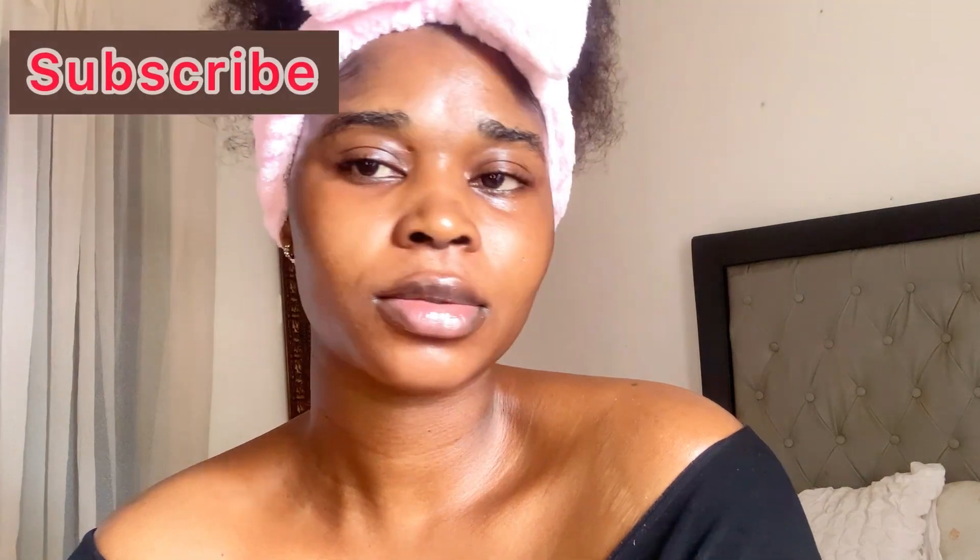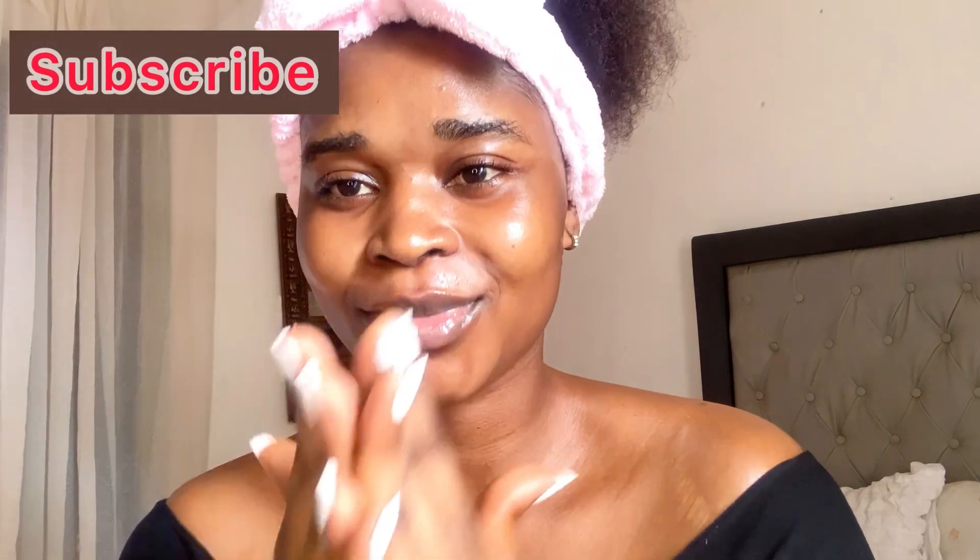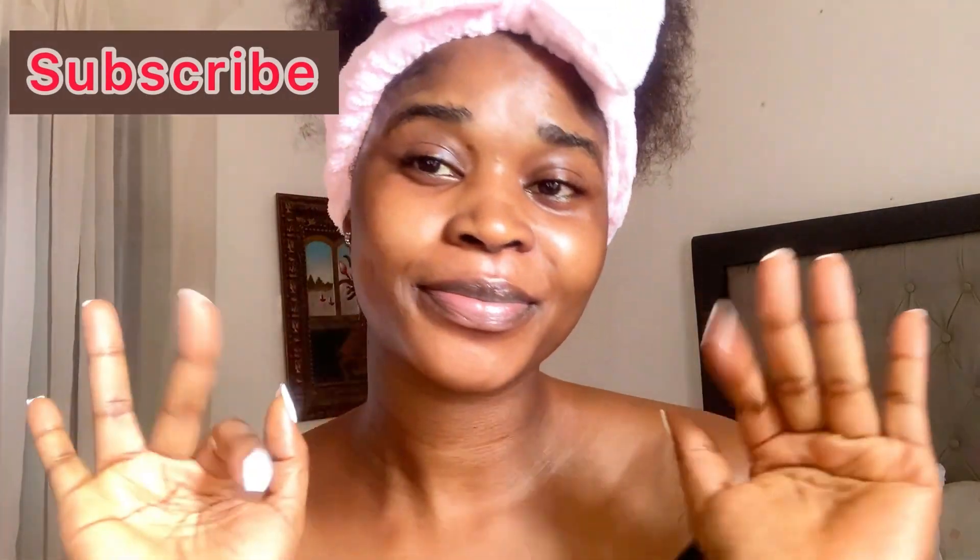My skin is giving, my skin is glowing! This is the end of my skincare routine and I hope you enjoyed the video. Don't forget to like, comment, and subscribe — I will see you in the next one, bye!